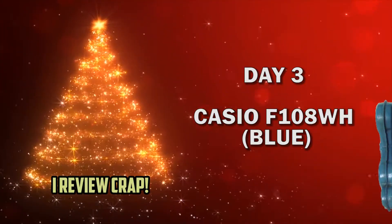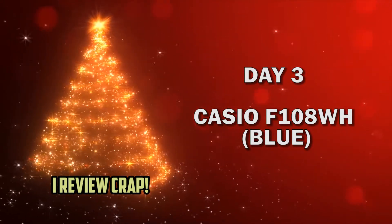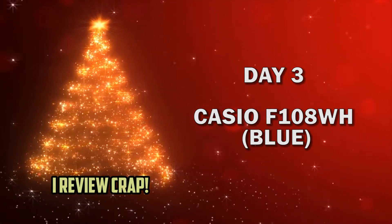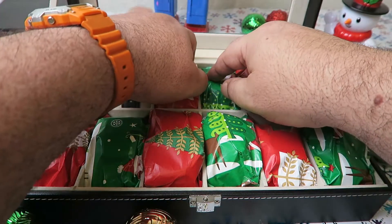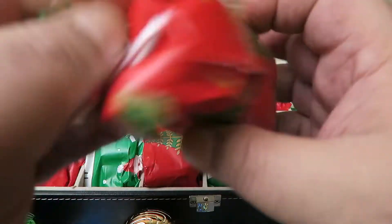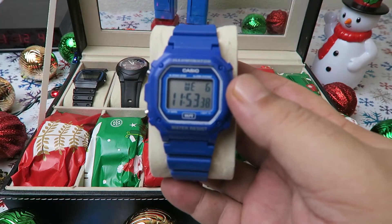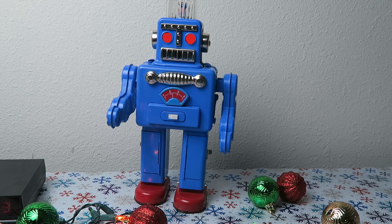Ho Ho Ho! Hey everybody! Welcome to the 12 Days of Casio! Let's open day 3! It's a nice blue Casio F108! Why did Santa Claus visit the brothel? No idea, Watchbot! To visit his ho ho hoes! Another horrible joke! Watchbot, we gotta find something else for you to do in these videos!